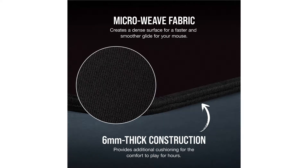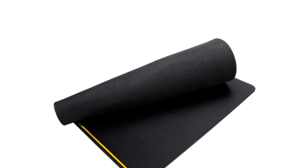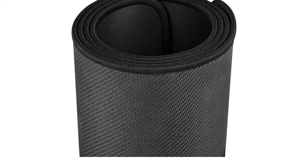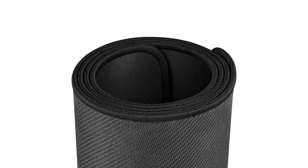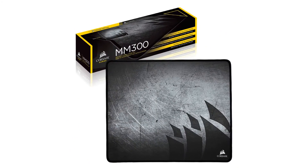Multiple sizes are available, including small, medium, and standard, to ensure the MM300 fits your desk as needed. There aren't any major setbacks on this model that we could find. We did notice that the color of the mouse pad we received was slightly off from the one displayed online — thankfully we didn't receive a rust-colored pad as some customers reported, but ours did look lighter than the black we expected.